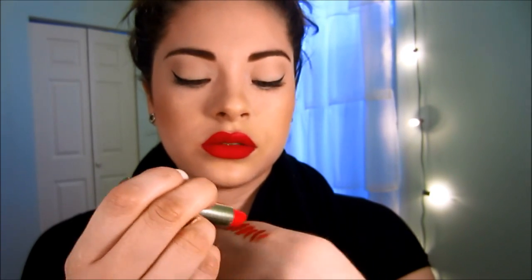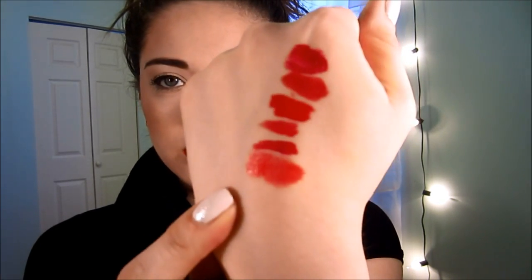This one is by L'Oreal, number 260 Raspberry Rush. I've used it a couple of times — I tend to forget about things I just got, not because I don't like it. This one is a little bit lighter, but on top of that Sedona Red lip liner it would be more pigmented. It has a nice creamy finish — so pretty.